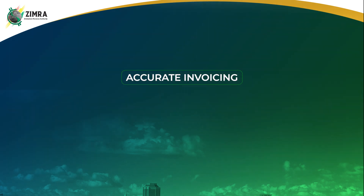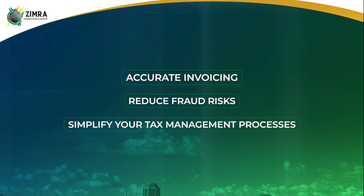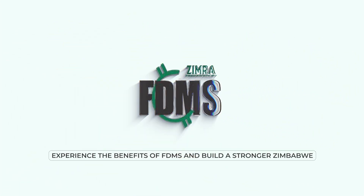With FDMS, you can ensure accurate invoicing, reduce fraud risks and simplify your tax management processes. Experience the benefits of FDMS and build a stronger Zimbabwe.